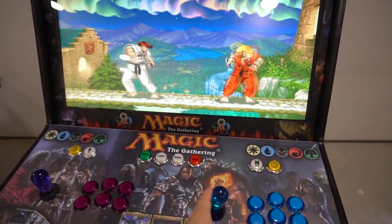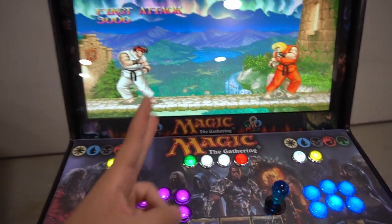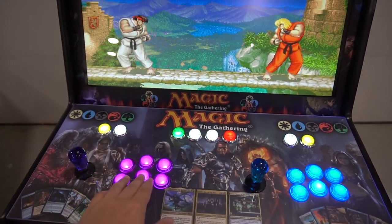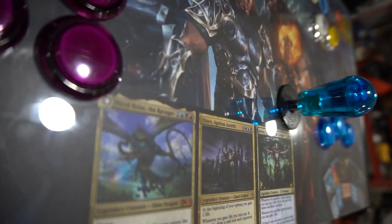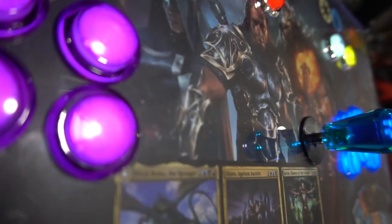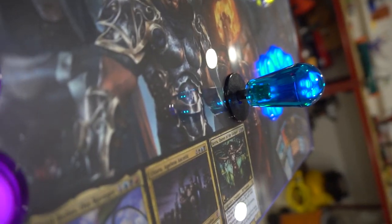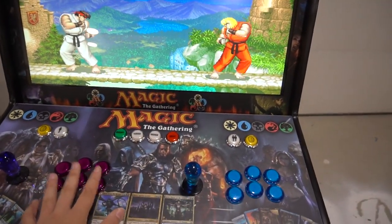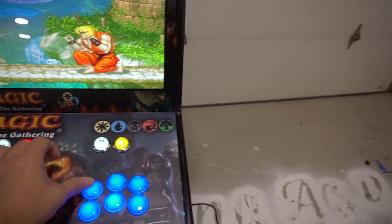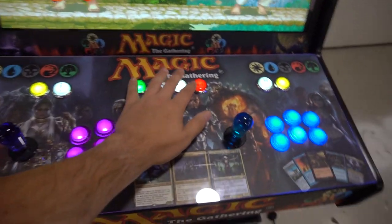As I always say in my videos, to check basic controls you want to run Street Fighter and make sure all six buttons register — that's how I always tell people to do it. These Paradise Arcade buttons don't have much of a click compared to the regular Gaming Solutions ones. It's definitely light on the fingers — a cool feeling, definitely different.